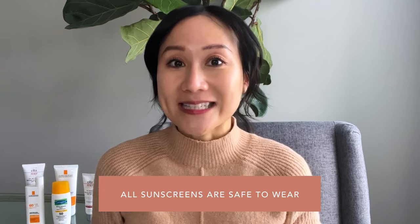A few more things on sunscreen. Number one, all sunscreens are safe. I always get asked whether chemical sunscreens are safe during pregnancy or lactation, and the answer is yes. I want to stress this because many of the really elegant sunscreens that actually work well against UVA and UVB are chemical filters. They're a lot more elegant, less pasty, less thick, and apply very nicely.